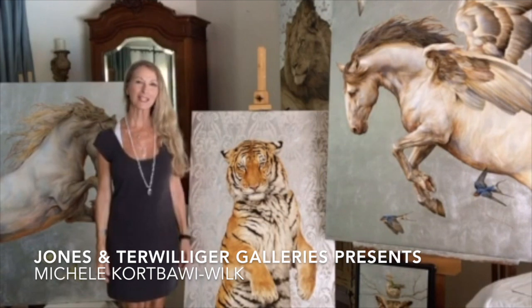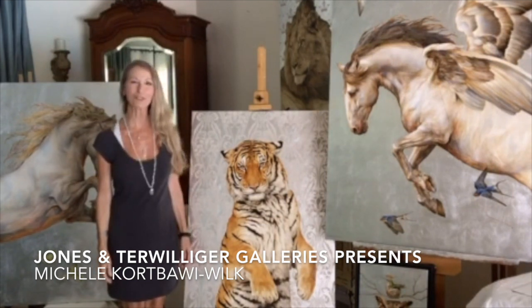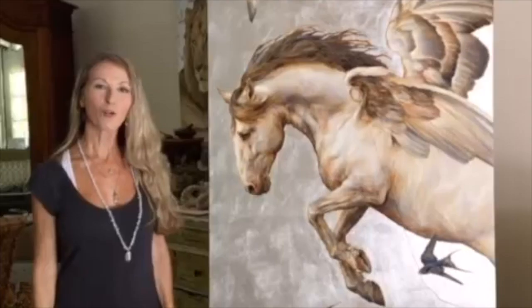I have several new paintings that are headed to the gallery very soon and I would love to talk to you about them. All of my paintings,